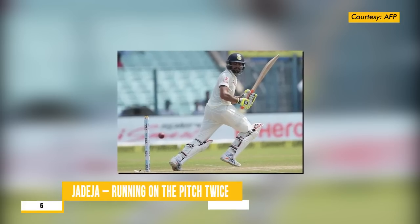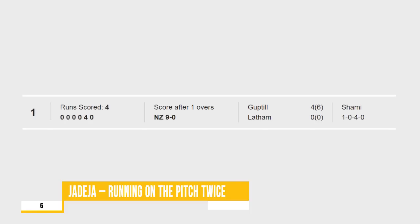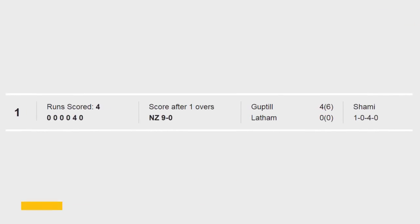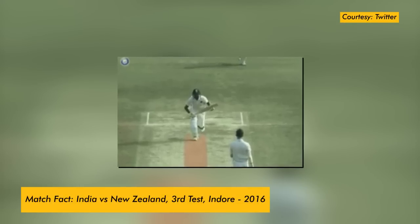Number 5: Jadeja running on the pitch twice. New Zealand started the innings at 5-for-0 before a ball was bowled, as a result of Ravindra Jadeja running on the pitch twice despite a warning.